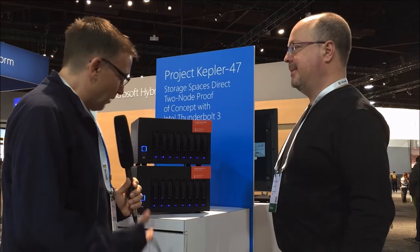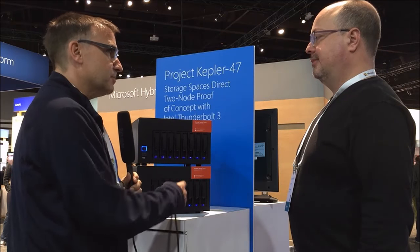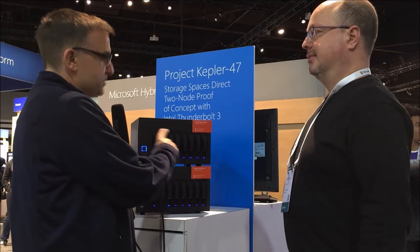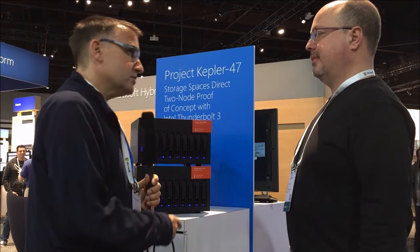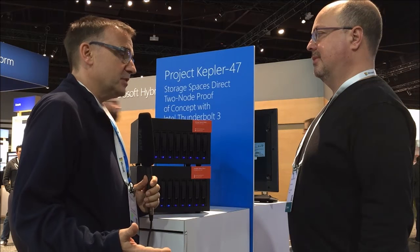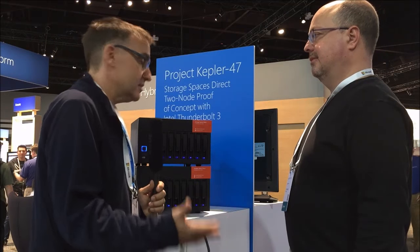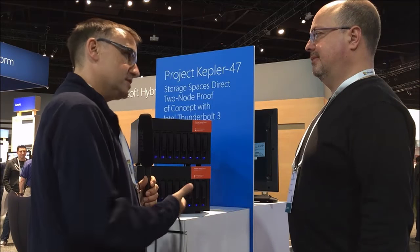What would this setup roughly cost? I was able to put this together — before adding drives, which you can choose yourself — for about $1,100 per system. So for around $2,200 you have both systems with the Thunderbolt connection, which is all you need for inter-node traffic. Then you add whatever disks you like — SSDs or spinning drives — it's all SATA.